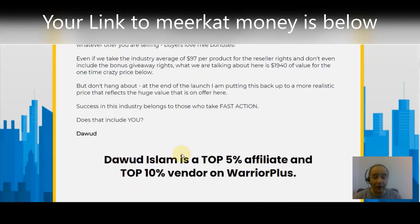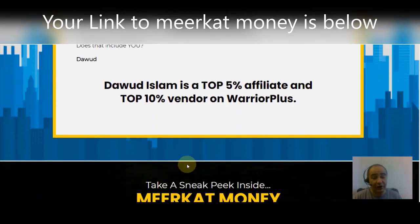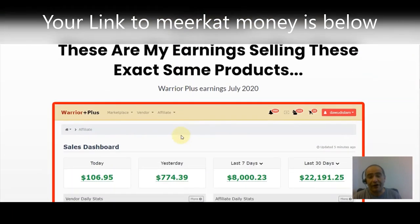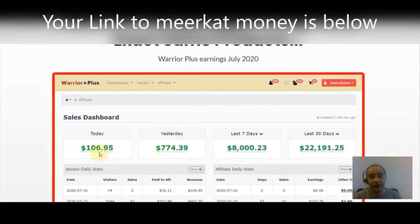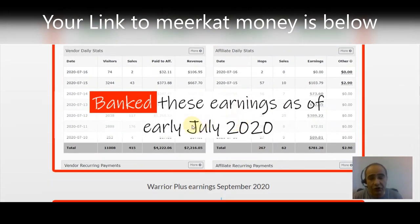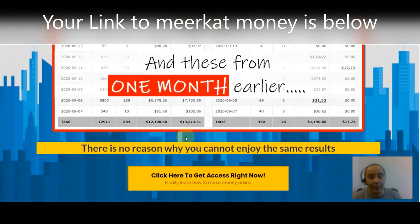Duad Islam is a top 5 affiliate and top 10 vendor on Warrior Plus. Take a sneak peek inside Meerkat Money — you can check out the demo video on the sales page when you click the link below. The earnings from these exact same products — you can see here — in the last 30 days: $22,000 in just 30 days, and last week $8,000. How would you like to have $8,000 a week? You can use these products to make the same commissions.